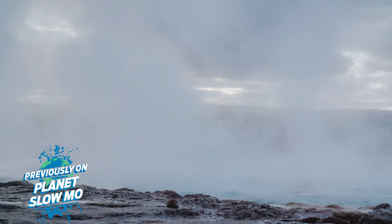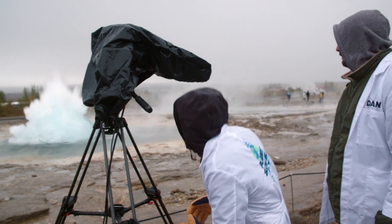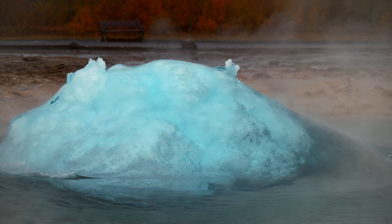Today we're on a glacier in Iceland. This is the Strokkur Geyser. It goes up every five to ten minutes. That was a good one. Oh, that's big. Look at that — that is massive.